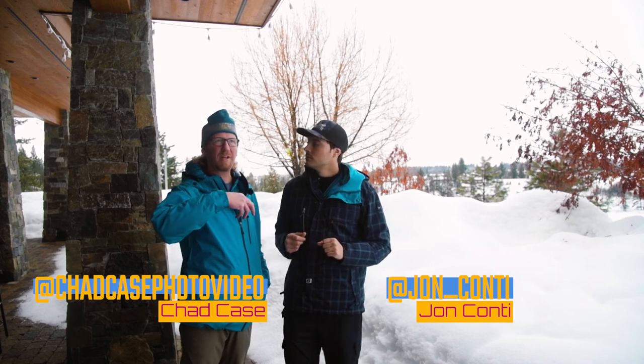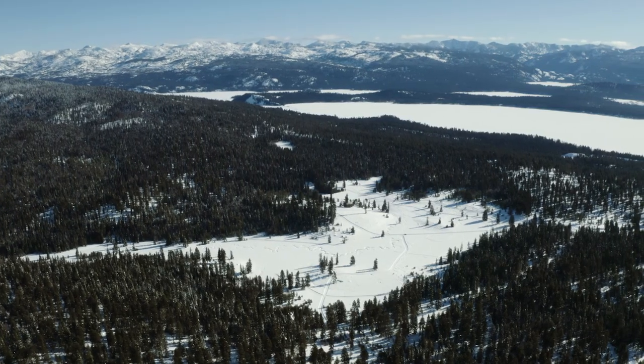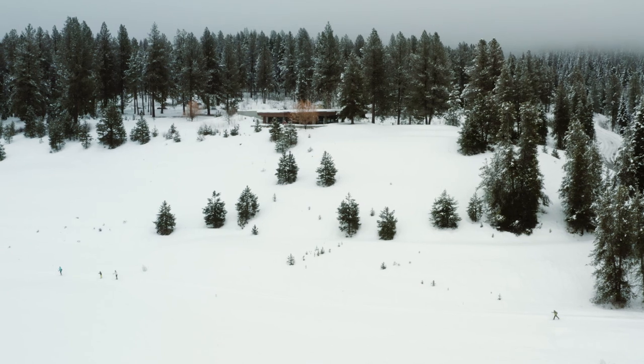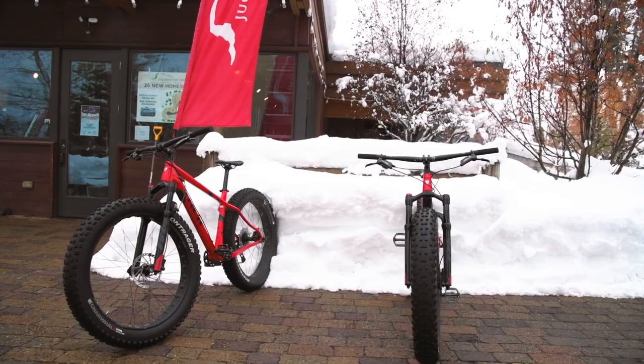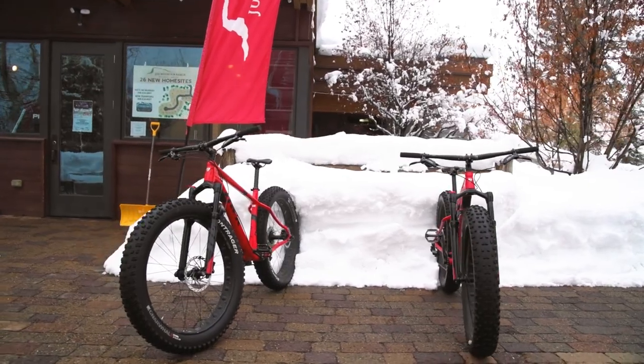Just the trail system itself is 25 kilometers, which is basically about the same as Bear Basin. This place is totally open to the public. You can come out here, you could ski, you can rent snowshoes here, you can rent fat bikes here. It's really a cool one-stop shop.